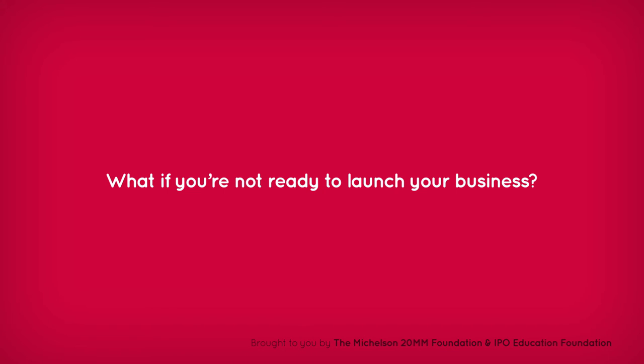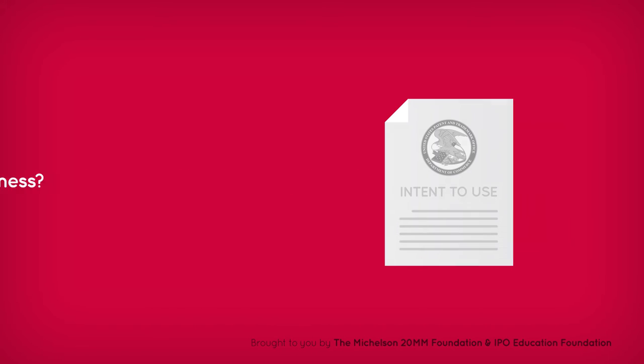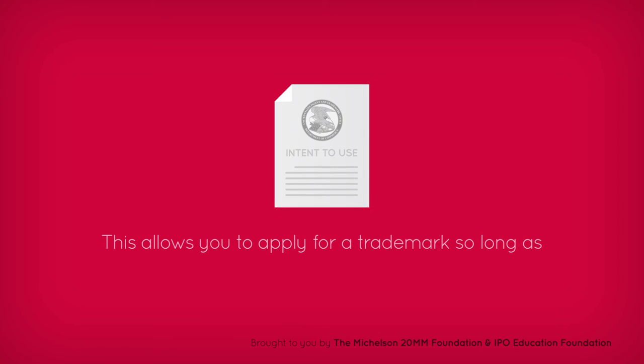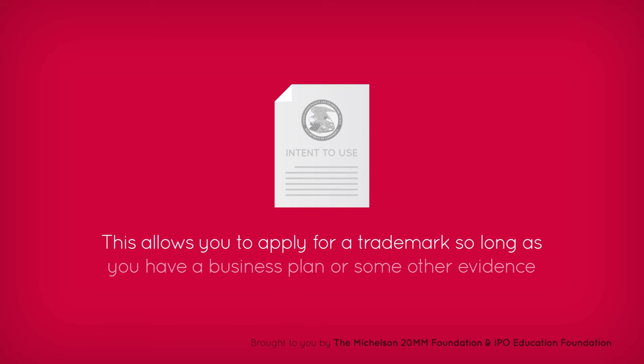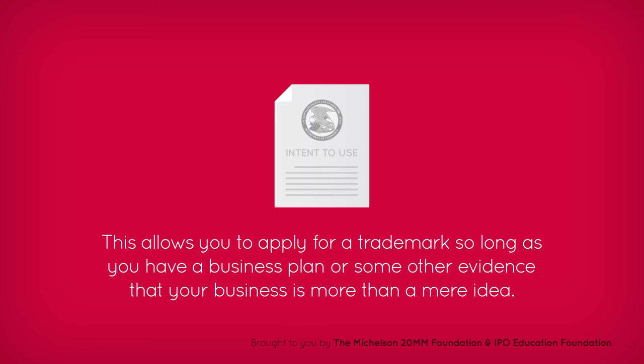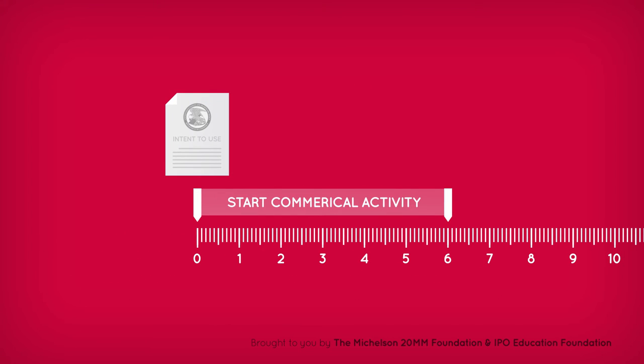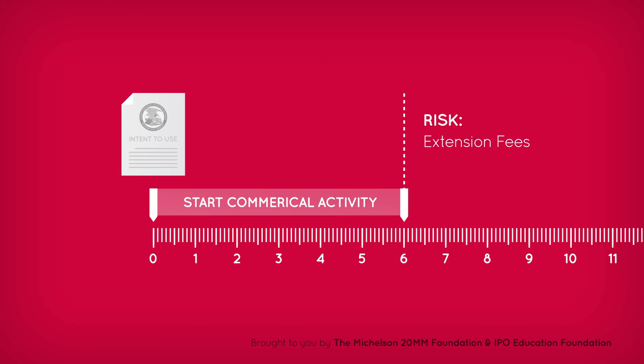What if you're not ready to launch your business? You can file an intent-to-use application. This allows you to apply for a trademark so long as you have a business plan or some other evidence that your business is more than a mere idea. You then have six months to start commercial activity or you risk having to pay extension fees or losing the mark entirely.